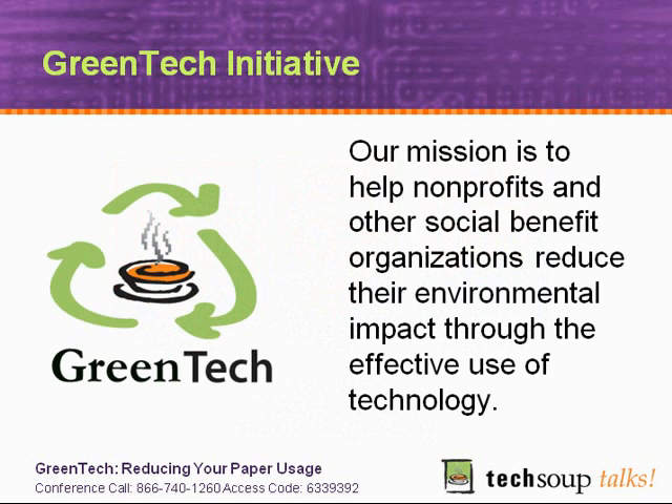Thank you for joining us today. The mission of our new GreenTech initiative is to help nonprofits and other social benefit organizations reduce their environmental impact through the effective use of technology.